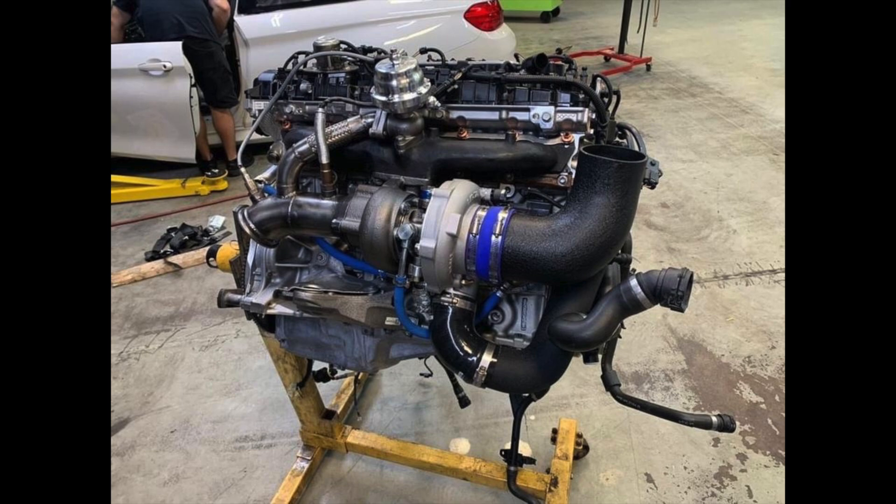This means that if you want to fit a bigger turbo or tune a generation three B58, you could probably push it even further before needing to upgrade the fuel system.